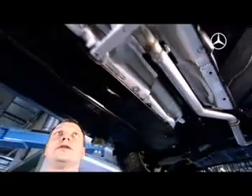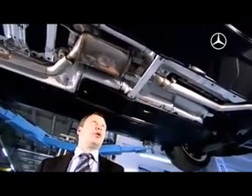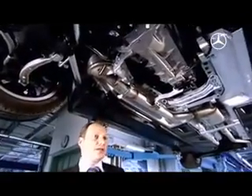In the 190, the oxidation catalytic converter was located here. For the current Bluetech system, the SCR catalytic converter is located here. We've positioned the NOx absorber and the particulate filter a lot further forwards, very close to the engine and thus in an advantageous temperature area.